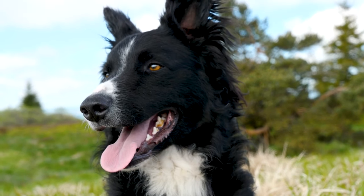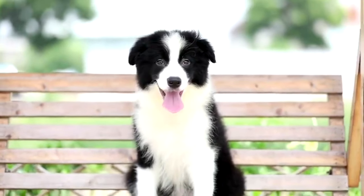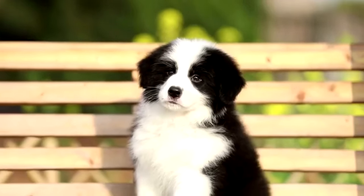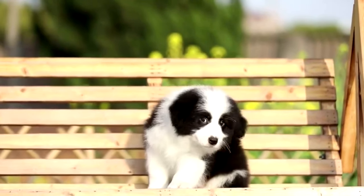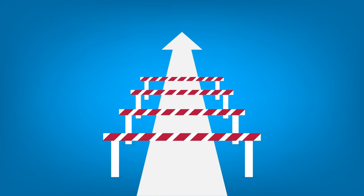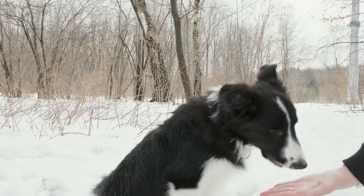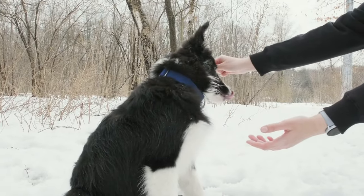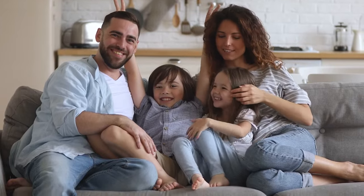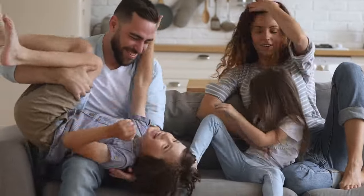Bringing home a Border Collie is an exciting and rewarding experience. Border Collies are known for their intelligence, agility, and boundless energy, making them remarkable companions for active individuals or families. However, with their unique traits come specific challenges and responsibilities. In this video, we will explore what to expect when bringing home a Border Collie, from choosing the right puppy and preparing your home to training, healthcare, and long-term well-being. Understanding these aspects is crucial for fostering a strong bond with your new four-legged family member and ensuring a harmonious life together.